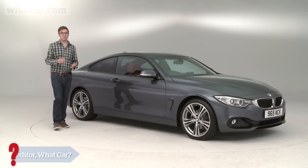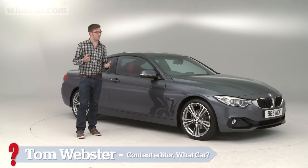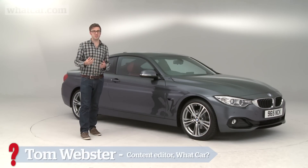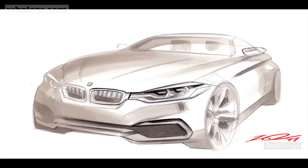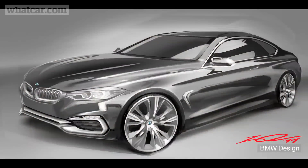The BMW 3 Series Coupe never had many problems when it came to how it drove, but its conservative styling meant it just looked a bit like a 2-door version of the 3 Series Saloon. BMW recognised this as a bit of a problem as well, so the new 4 Series Coupe is going to be markedly different to the 3 Series 4-door. It's going to be longer, lower and wider than the old car.